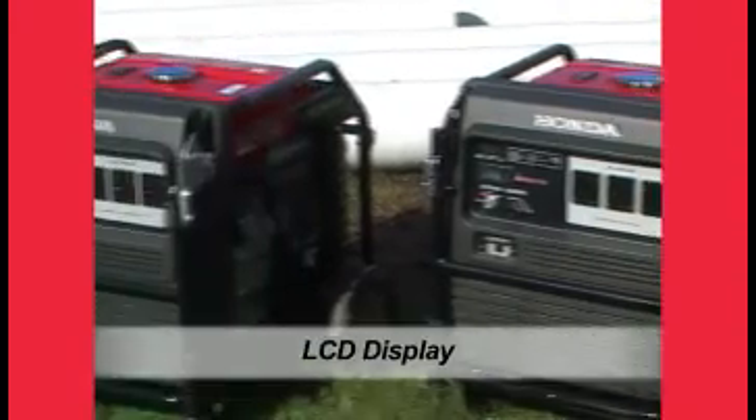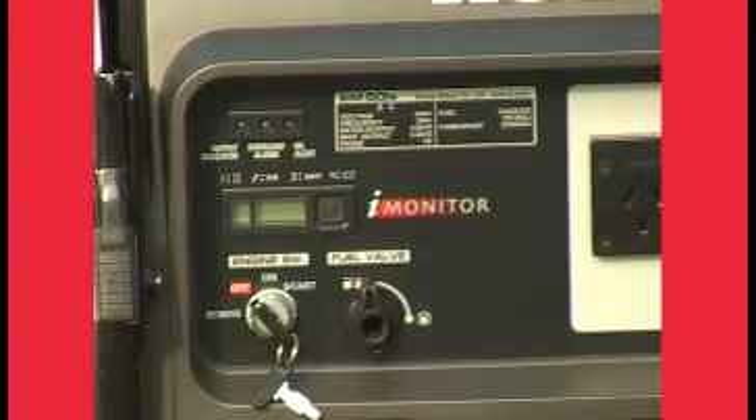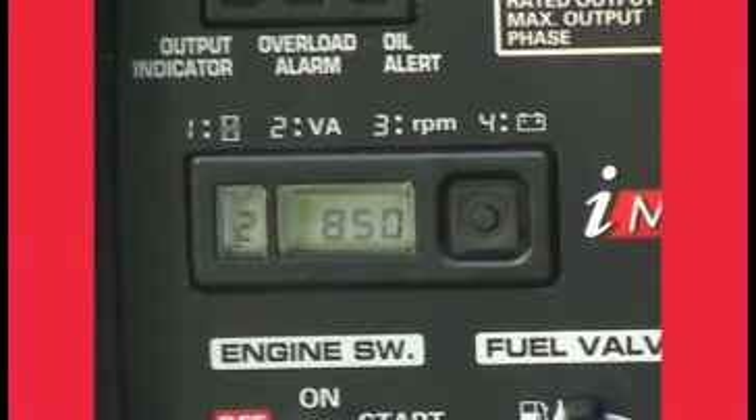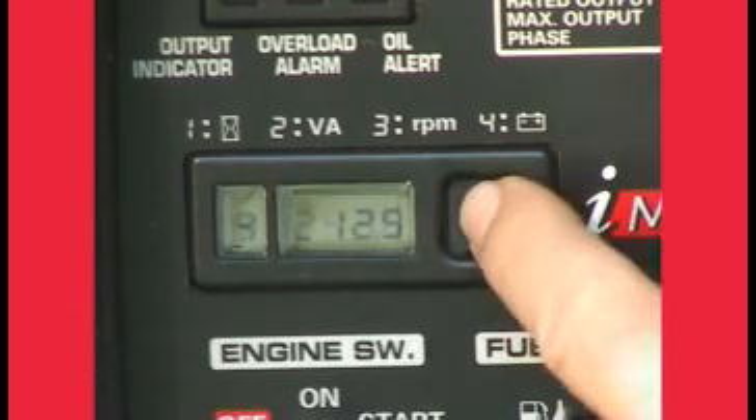An innovation on both EM models is iMonitor, a liquid crystal display which gives the operator fingertip access to information about the generator's performance, maintenance needs and self-diagnostic functions. The iMonitor also acts as an hour meter, displaying hours of operation.